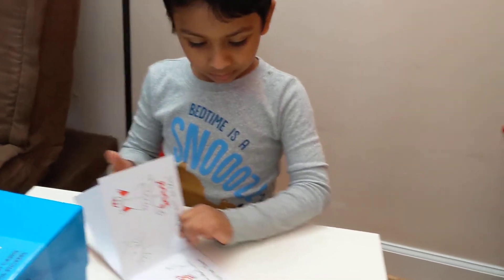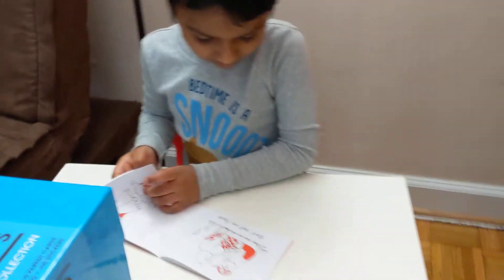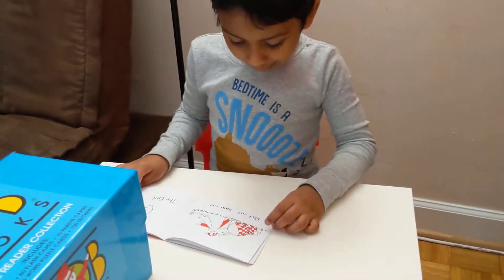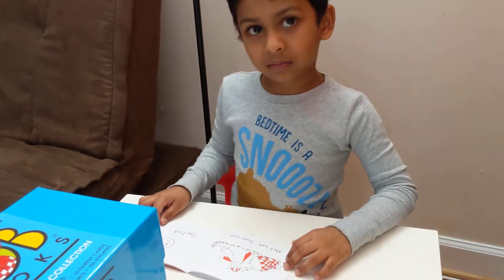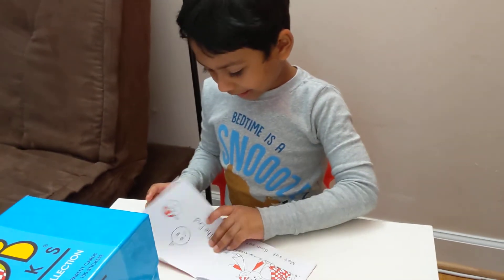What is this? Sat. Matt. Matt sat. Sat. Sam sat. The end.